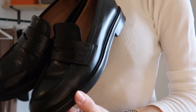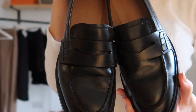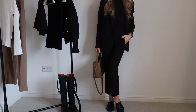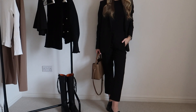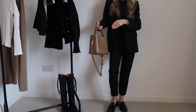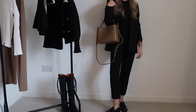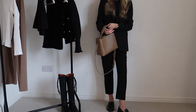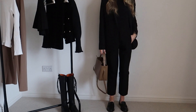Next up are these black loafers from Flattered. I felt like I was missing loafers in my wardrobe — I needed something to wear with denim and tailored trousers that was chunkier than ballet flats but still more dressed up than sneakers. I'd never really owned a pair of them, so I got these ones from Flattered and honestly I am obsessed. I have worn them almost every single day since I got them.